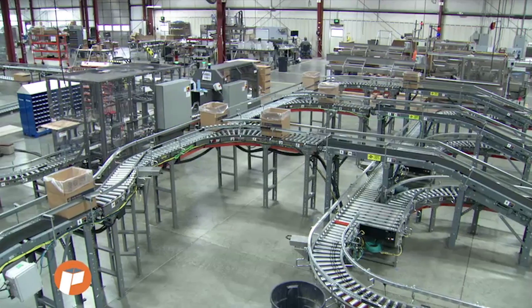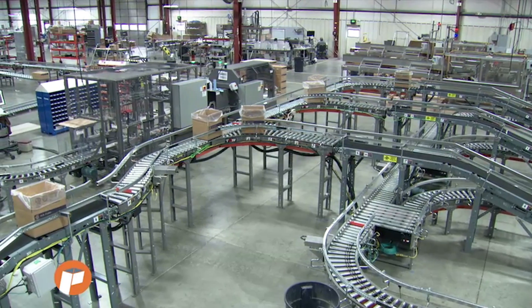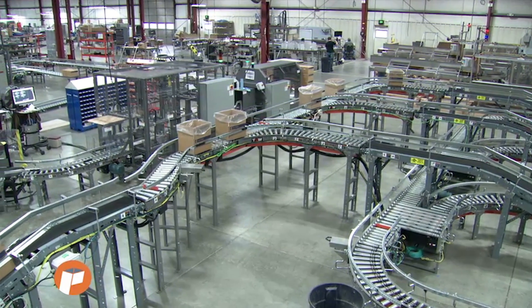The cases are transferred via a custom conveyor system with a to-and-from filler to fill the bags in the cases.